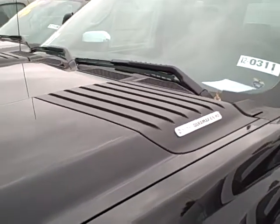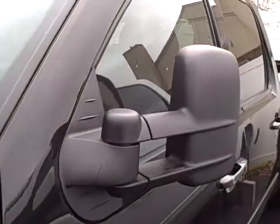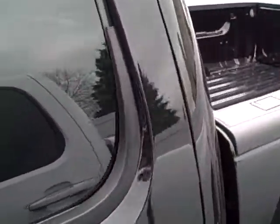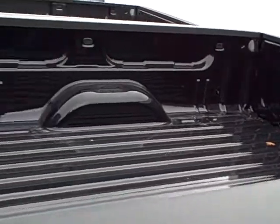It's got the Duramax 6.6 liter engine. This one is black. It does have the long bed, and it's the crew cab.